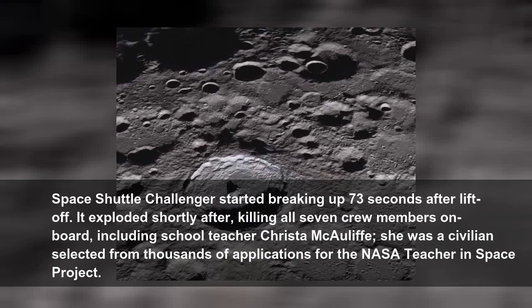Space Shuttle Challenger started breaking up 73 seconds after liftoff. It exploded shortly after, killing all seven crew members on board, including schoolteacher Christa McAuliffe. She was a civilian selected from thousands of applications for the NASA Teacher in Space project.